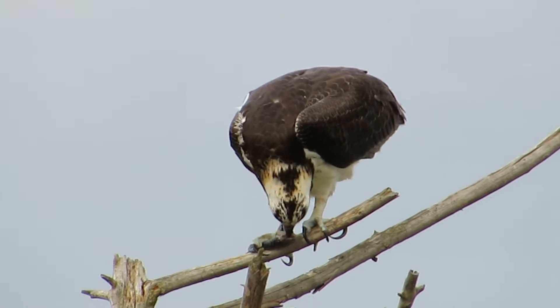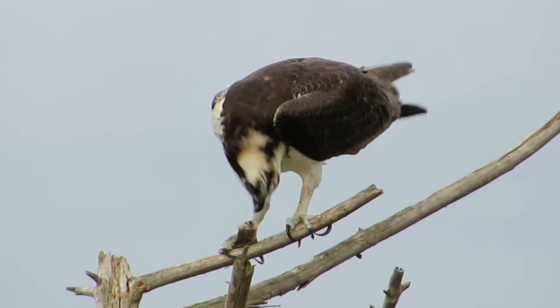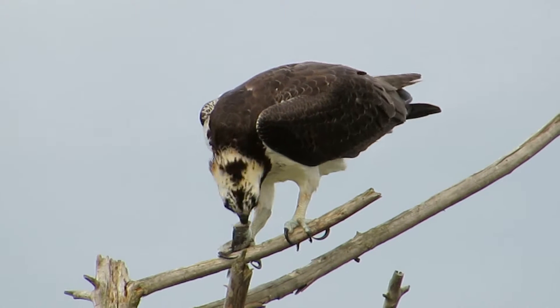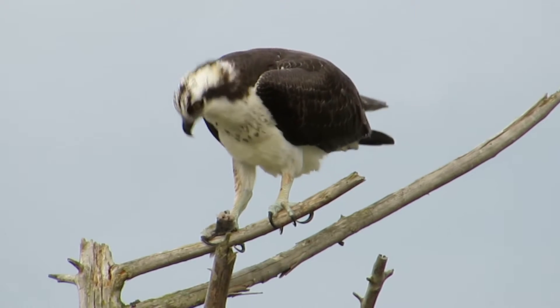Now remember, this is the one that's also known as the Seahawk — this is what the name of the Seahawk is after: the Osprey. And we're again at the Boeing Aerospace Pond. It's one of his favorite perches.